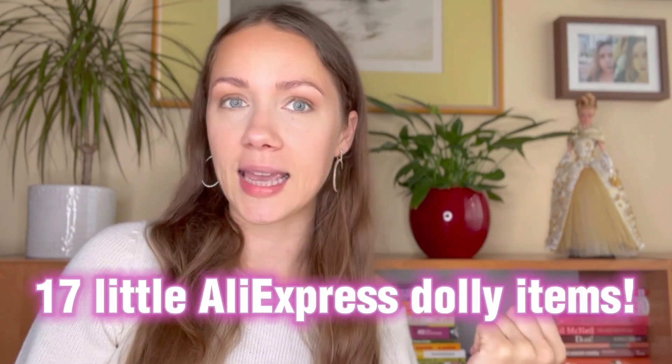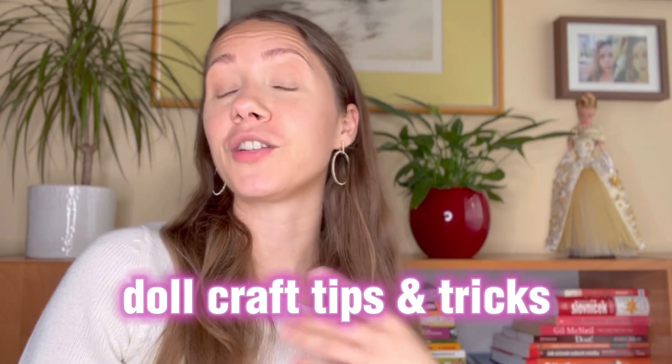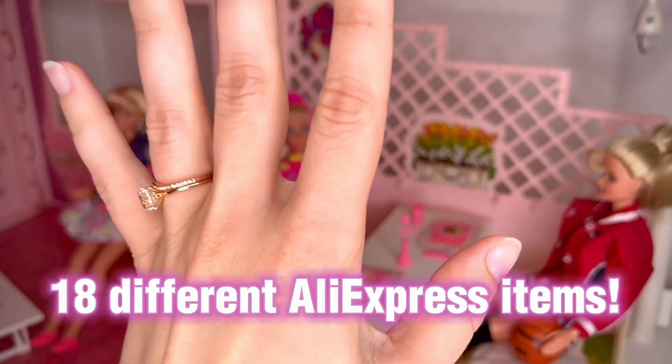We have a lot to do today. We're gonna look at 17 items from AliExpress — food, beverages, art, and plants. I'm gonna show you the AliExpress items and together we're gonna place them in my doll room. I'm gonna share honest thoughts and prices. We'll unpack Barbie Extra number 17, show craft supplies, a Barbie magazine, and open three LOL Surprise chocolate eggs.